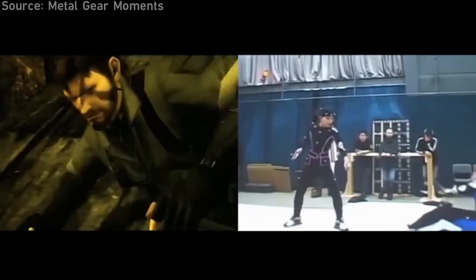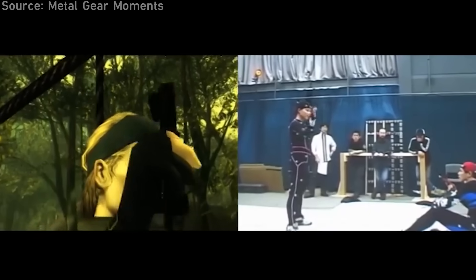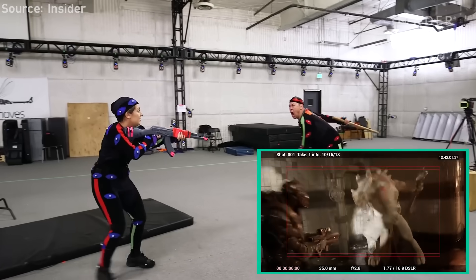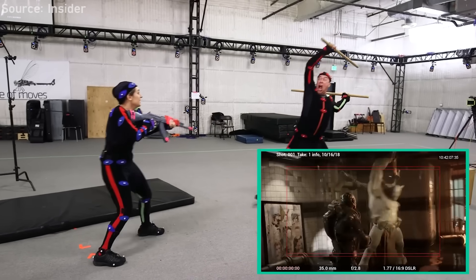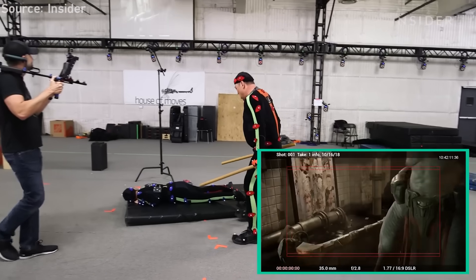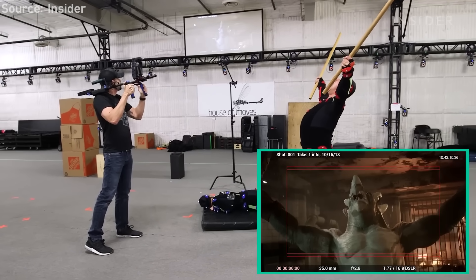The animations usually still need to end up getting retouched by an animator manually to look as best as possible, but a majority of the work is done by the suit actor's performance. That's why when you see footage of suit actors at work, they really know how to emphasize each movement in a way that makes sense for the game they're acting in. It's rather funny to think about how for some of these crazy movements, a real person was responsible for acting it out in real life as part of their job.